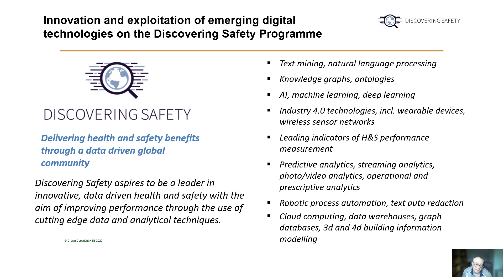A number of the tools and techniques that we're looking to test the feasibility of using more in health and safety contexts are illustrated on this slide. They include things like the use of text mining and natural language processing, the use of knowledge graphs and ontologies, the use of AI and deep learning, digital technologies like wireless sensor networks and wearable devices, analysis of photo, video and data sets in real time, robotic process automation, and cloud computing, mobile devices and other tools that support remote working and collaboration across health and safety teams.